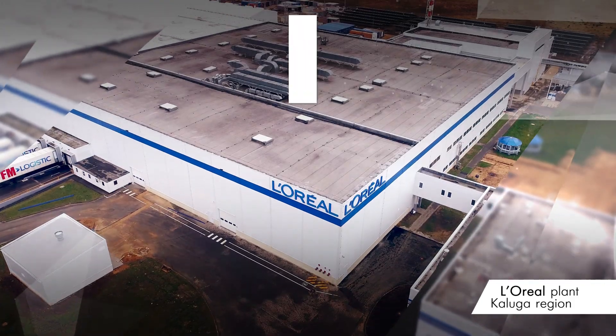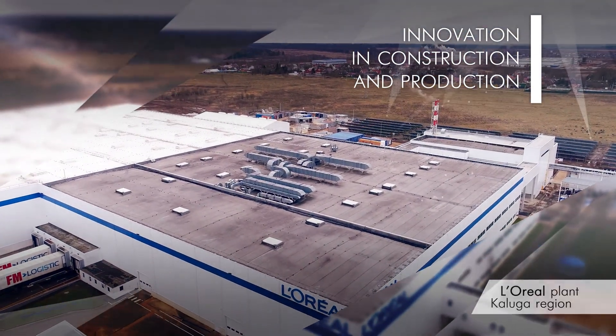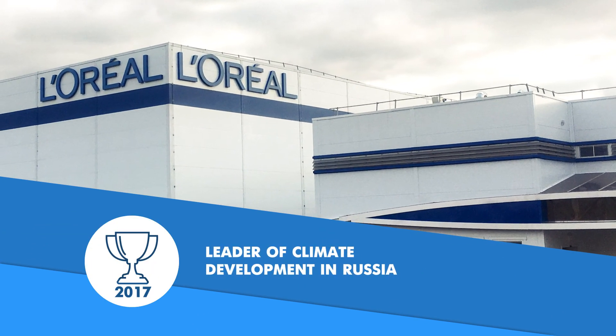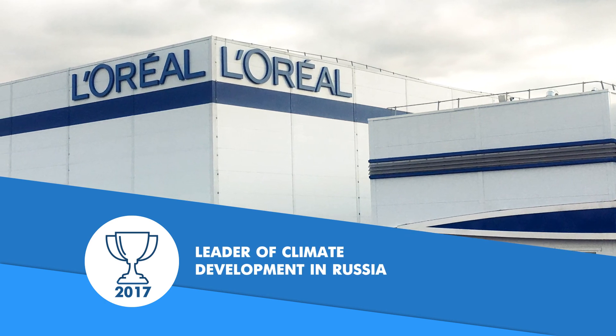The L'Oreal plant in the Kaluga region is a worthy example of innovation in construction and manufacturing. In 2017, L'Oreal was awarded by the Moscow government in the nomination Leader of Climate Development in Russia.